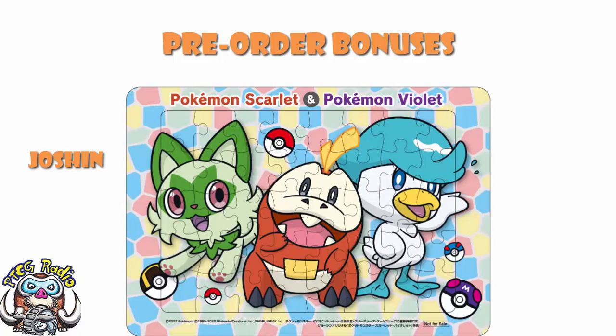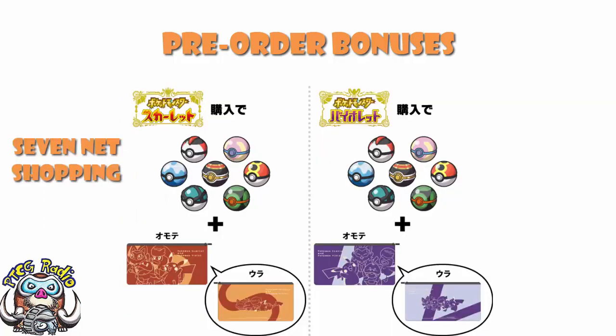Over at Yoshin, you get a Pokemon Scarlet and Violet puzzle. I'm going to be honest — this might be the weakest of the pre-order bonuses; it's not what I'm rushing out for. Over at Seven Net Shopping, you get yourself a variety ball set — seven types of balls, two of each of them — which is actually kind of cool as an in-game bonus. And you get a multi-cushion case; the Scarlet and Violet ones, as you can see on the screen, are different.